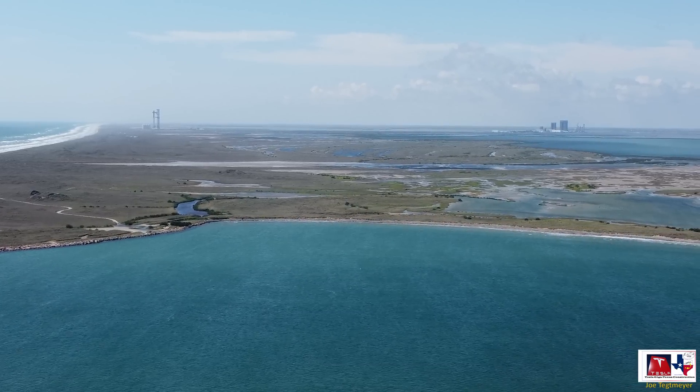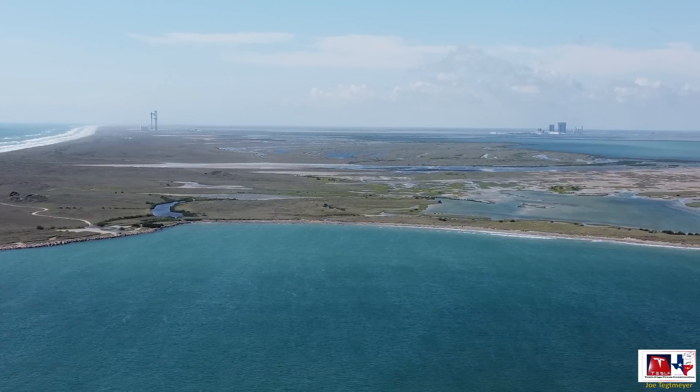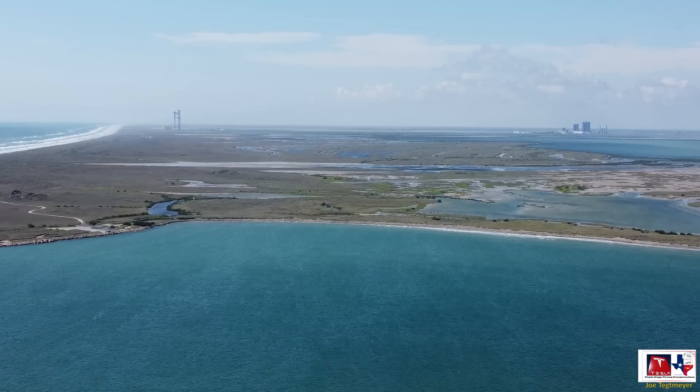I'll let the video play so you can appreciate the nature and what this area looks like while I fly the drone.